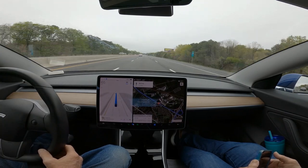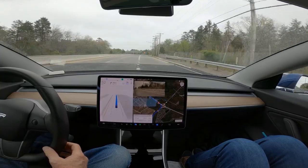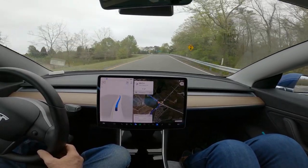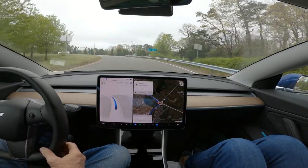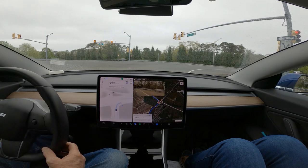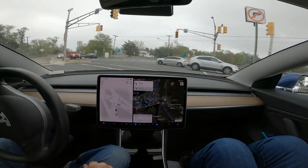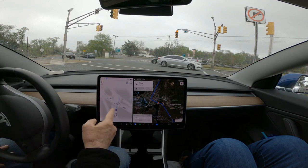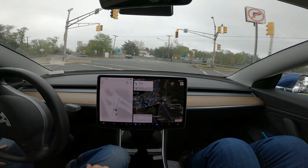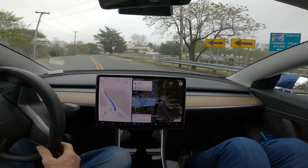Whoa, I thought the speed limit was 65. Okay, we're going to see if it gets off at this exit here and gets on to Route 50. Yep. Okay, after this car it can go — perfect. So far, so good. It looks like it knows where it's going to go right here, according to this. We'll see if it does. There's another Tesla right there, in front of that black car. Nice and smooth.